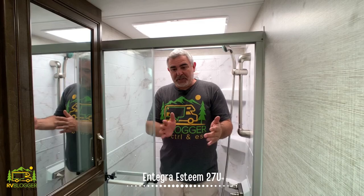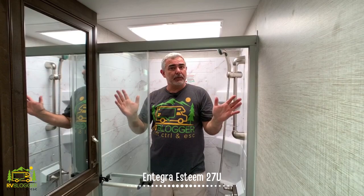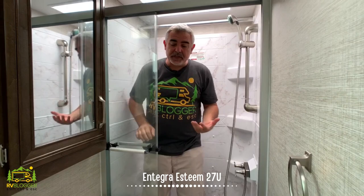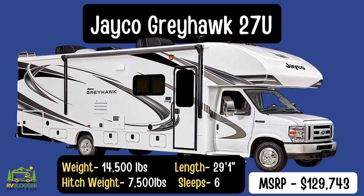In the bathroom just outside the master bedroom, I'm standing in the shower with about eight inches of headroom over my head at 5'11", so there's plenty of room. The glass doors give it a nice luxurious feel. There's a great medicine cabinet and a vanity with plenty of storage space below.